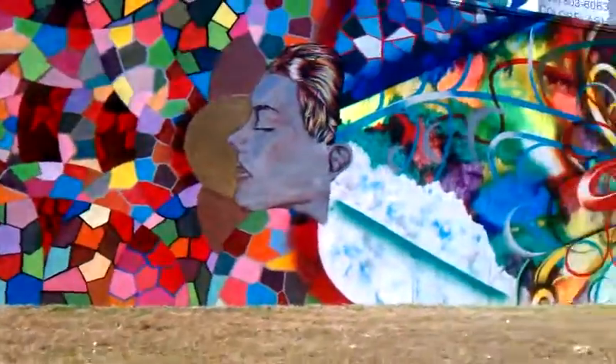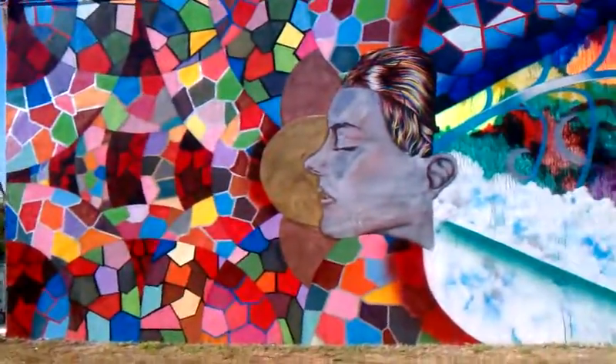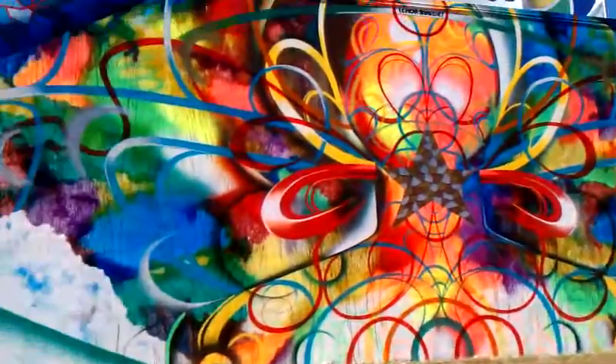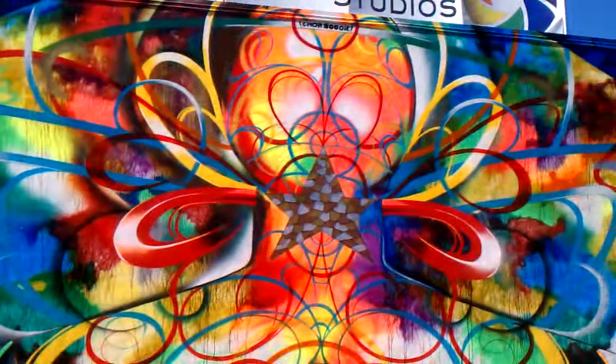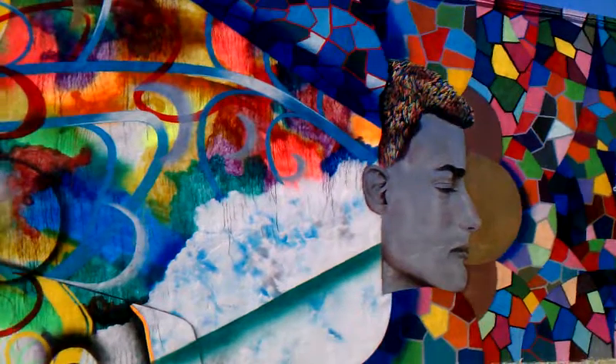Here's a wall that ChorBoogie did for Art Basel. Look at all the detailing and the colors. I just wanted to show this one wall — all the detail on the walls for Heineken and ChorBoogie. If you're in the area and you like art, this is definitely cool.